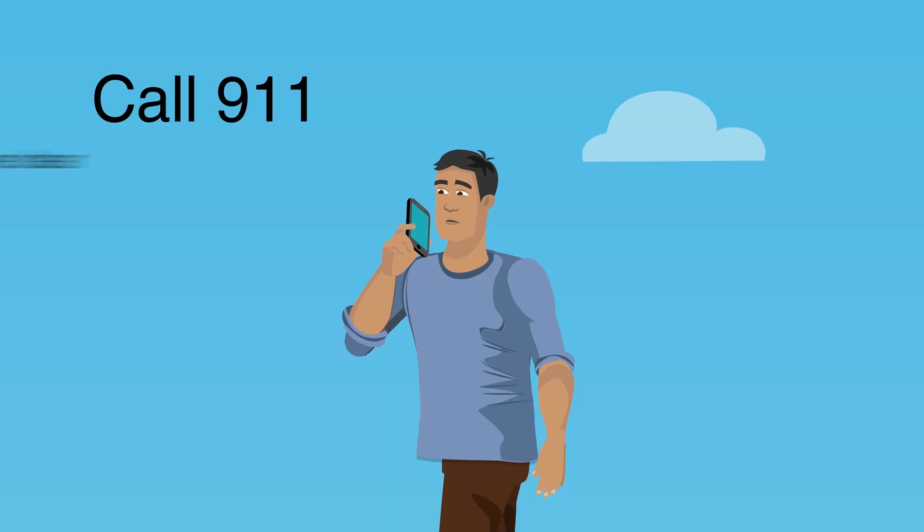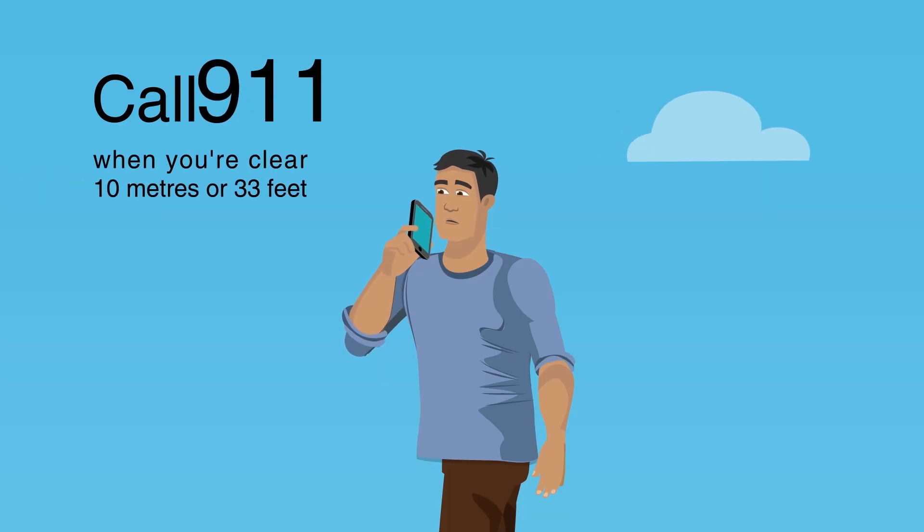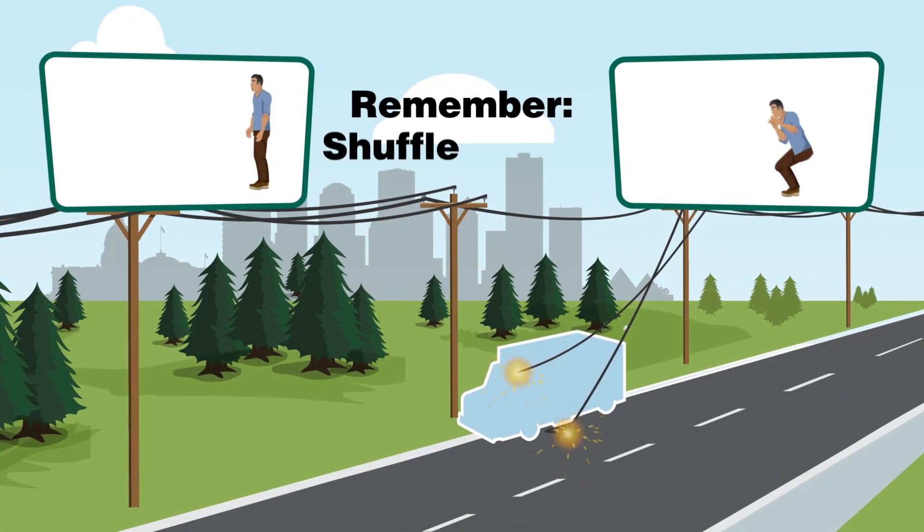Once you've reached a safe distance of at least 10 meters, call 911. Remember: shuffle or hop.